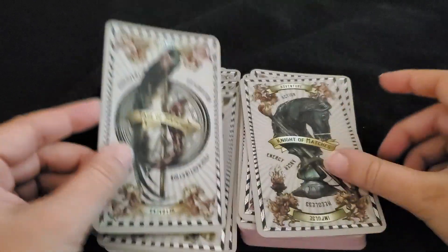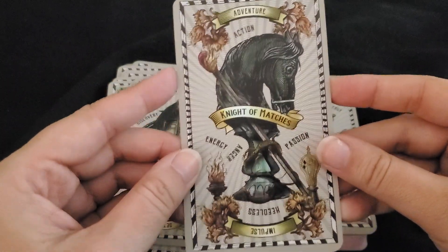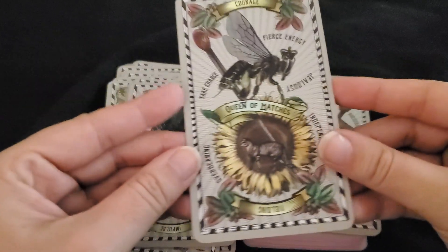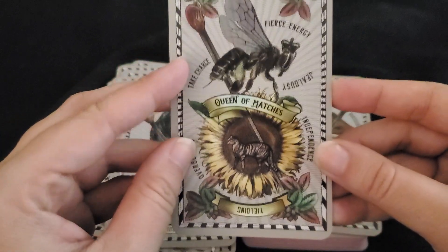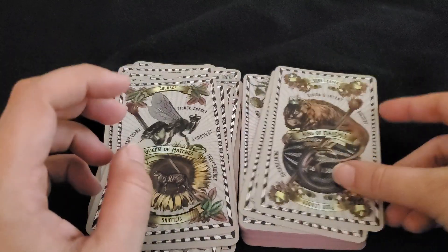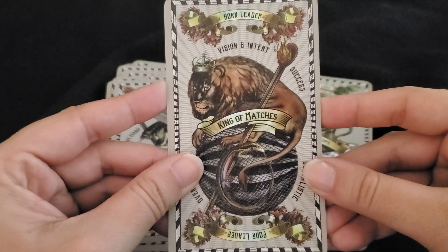Page of Matches. The Knight. Oh, I do like that there's still a cat in here. The Queen. And the King.